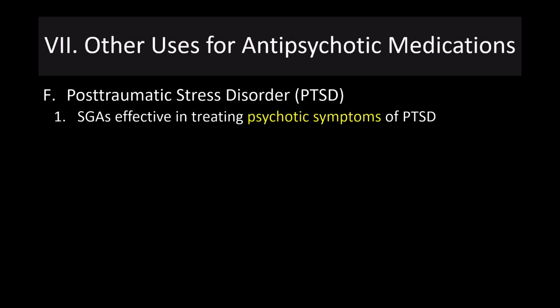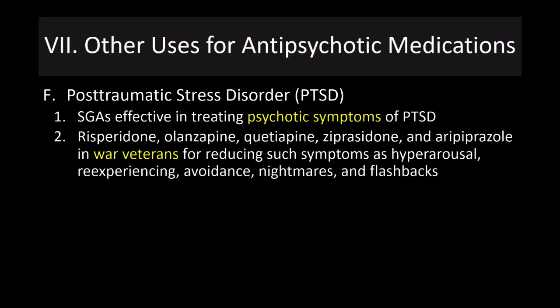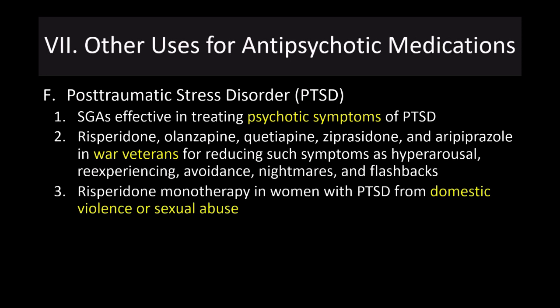For post-traumatic stress disorder, second-generation antipsychotics are effective in treating the psychotic symptoms of PTSD but do not treat the underlying disorder itself. These drugs have been associated with reducing hyperarousal, re-experiencing, avoidance, nightmares, and flashbacks in war veteran patients, which can help improve quality of life. Risperidone monotherapy has been shown to be effective in treating women with PTSD from domestic violence or sexual abuse. There is also hope for using MDMA to treat the underlying PTSD, discussed in an earlier lecture.